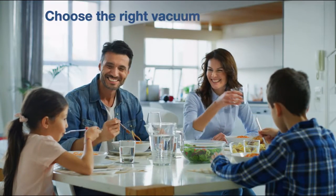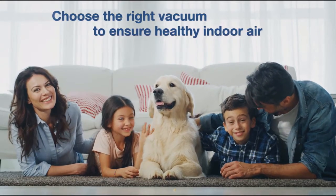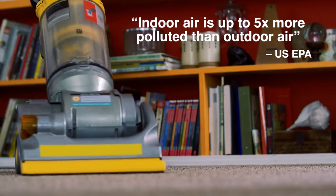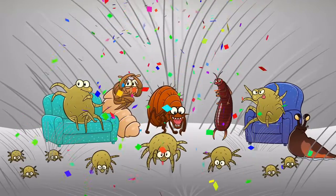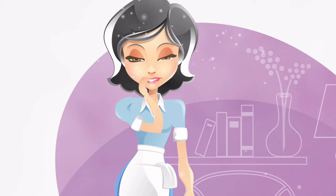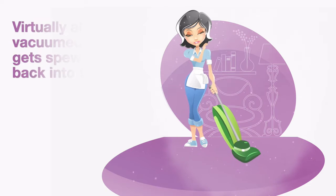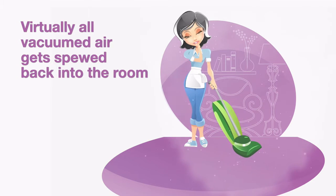Choosing the right vacuum is one of the most important decisions you can make to ensure clean, healthy air in your home. Because vacuuming your home could be one of the biggest threats to healthy indoor air. There's a germ party going on in your carpets, floors and furnishings, and dust mites, germs and allergens are all invited. Typical portable vacuums pick up these particles, but they don't all stay inside the vacuum — you can see them in the dust cloud that follows every time you clean. Virtually all of the vacuumed air gets spewed back into the room, including odors and dust.